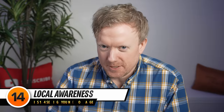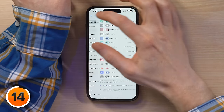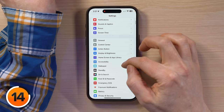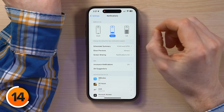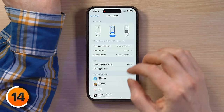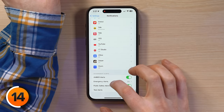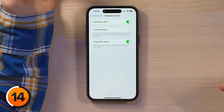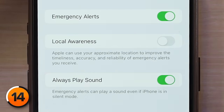Here's another quick tip. Open Settings, go back to the main page, scroll up to Notifications and tap on that. Then scroll all the way to the bottom and tap Emergency Alerts. This new Local Awareness switch is awesome — Apple can use your approximate location to improve the timeliness, accuracy, and reliability of emergency alerts you receive.